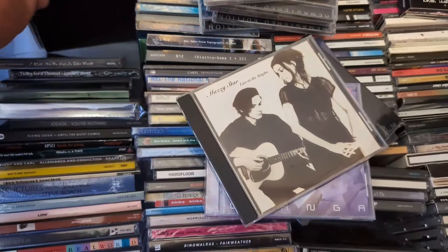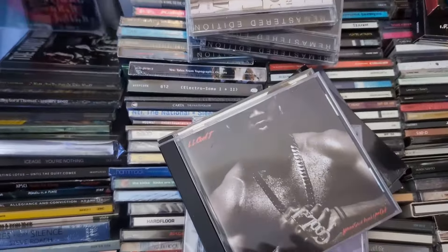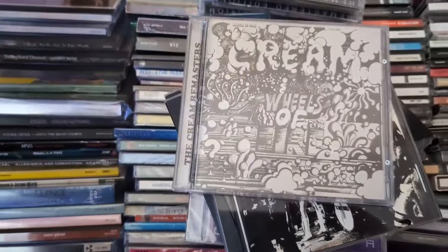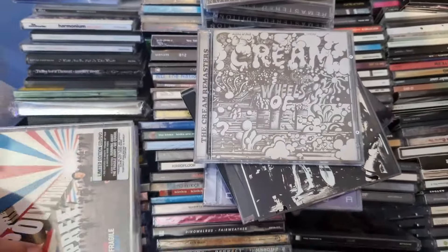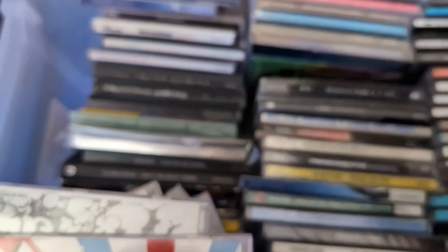I really need glasses bad — I can't read this stuff. It's LL Cool J. More Dandy Warhols — already listed a shitload of their stuff. Cream. Polyphonic Spree. New Model Army. Silversun Pickups — there's a few of them. Orbital — yes, that stuff sells. It's a special edition one.